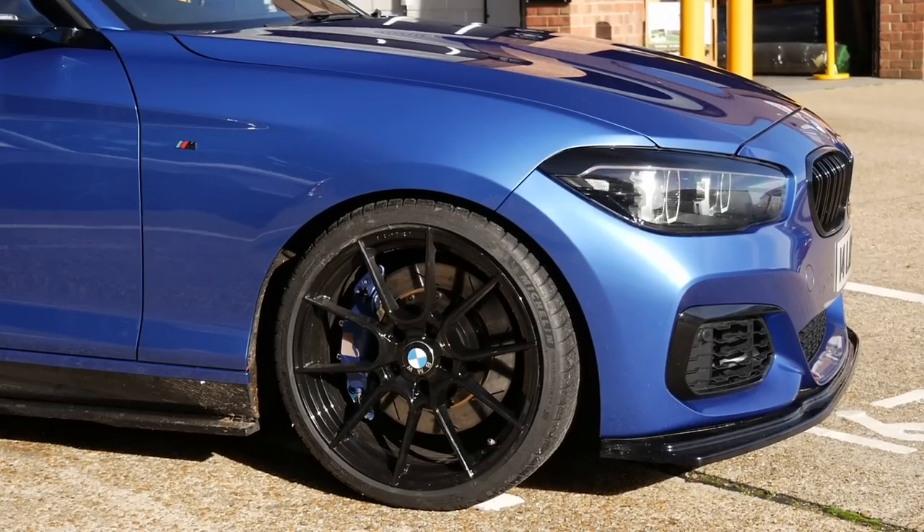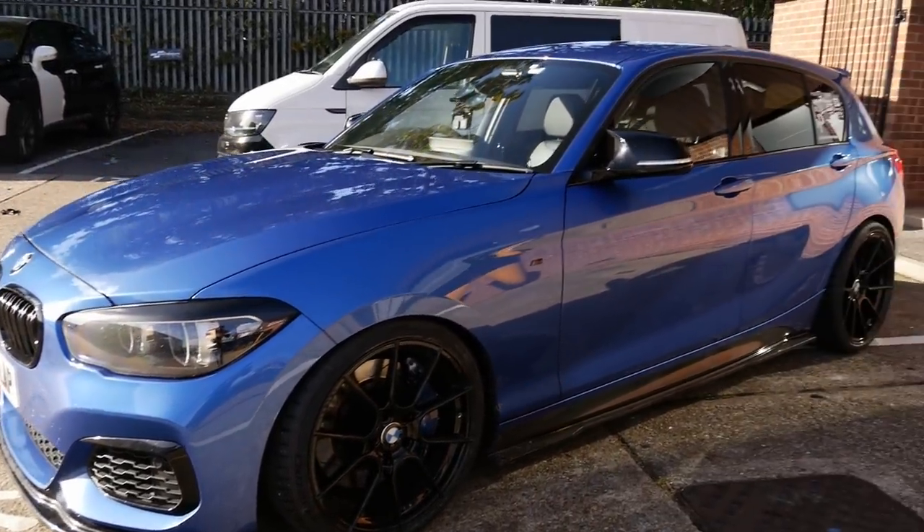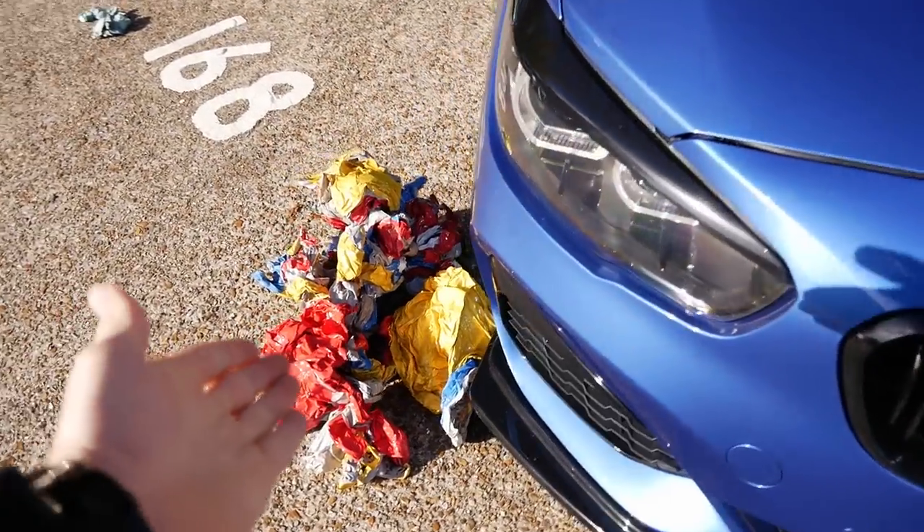I'm thinking maybe to enjoy the Estril Blue for a little while and then maybe switch it up, so I'm open to ideas — let me know down below. But ultimately, the Art Car M140i is no more. This is all that's left.